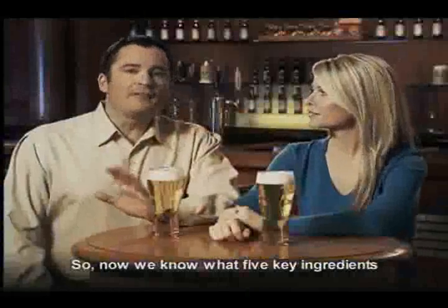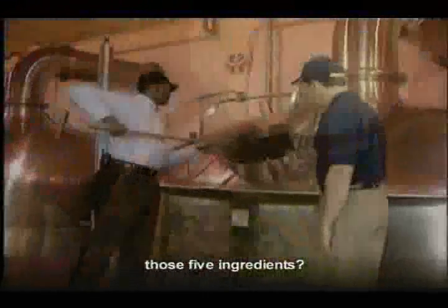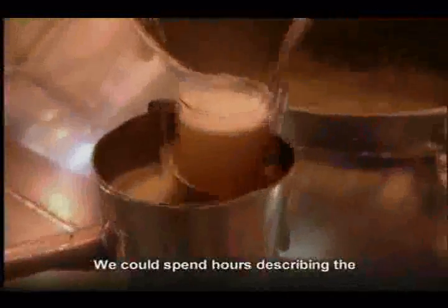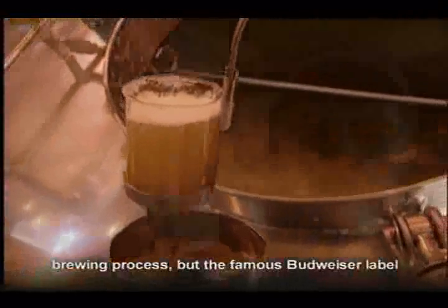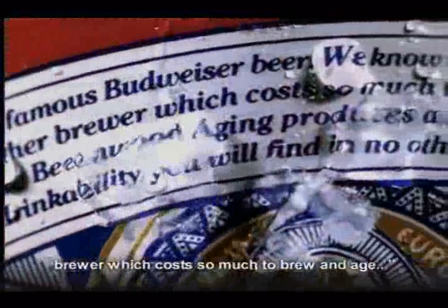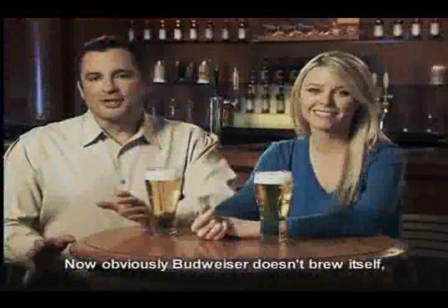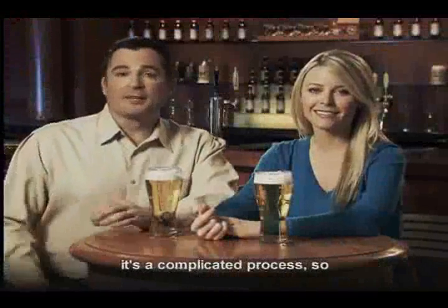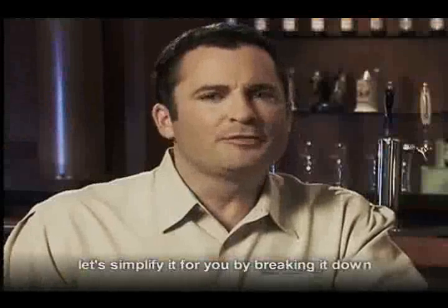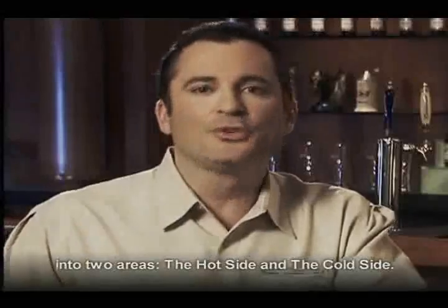So now we know what five key ingredients go into Budweiser. But how does Budweiser come out of those five ingredients? That would be the art of brewing. We could spend hours describing the brewing process, but the famous Budweiser label really says it best: we know of no brand produced by any other brewer which costs so much to brew and age. Let's simplify it by breaking down brewing into two areas: the hot side and the cold side.